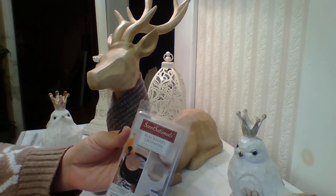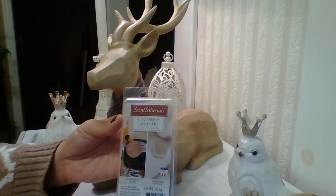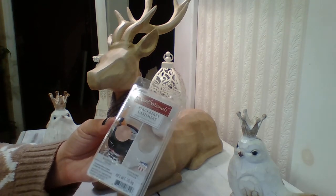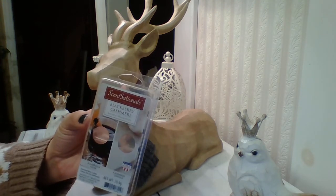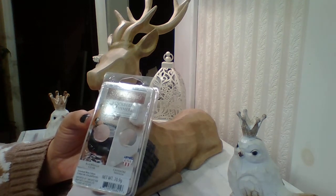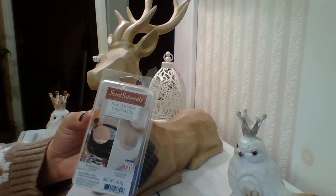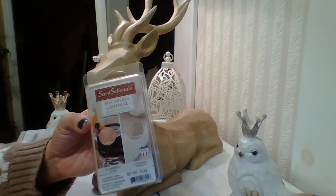The next one was Blackberry Cashmere. When I first melted this, it smelled fantastic — it threw in my house. I warmed this in a 25-watt Mainstays bulb warmer. The first two times I melted it, it was outstanding, and then for the end of it, it was just kind of like wah wah wah. I'm not sure if it's because it snowed and my furnace is running nonstop to keep the dollhouse warm.